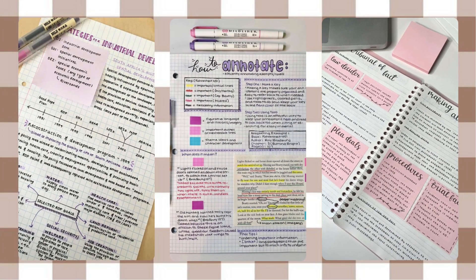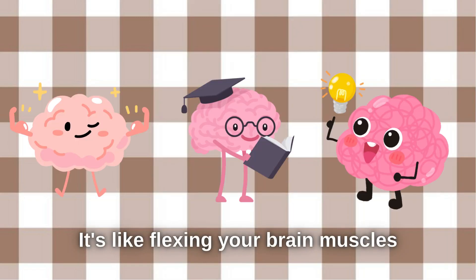Research suggests that actively engaging with the material strengthens your memory and understanding of the subject. It's like flexing your brain muscles.